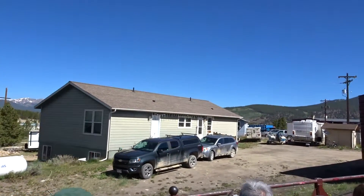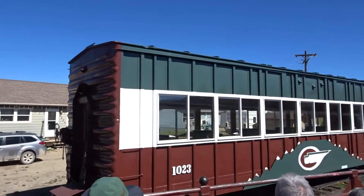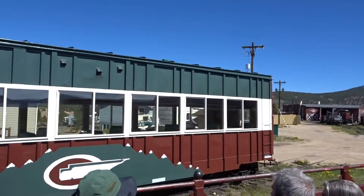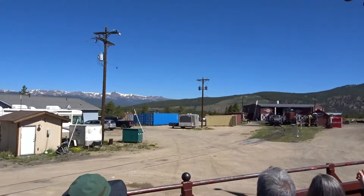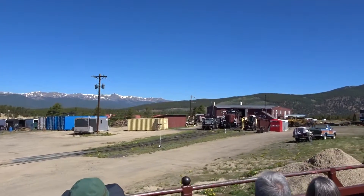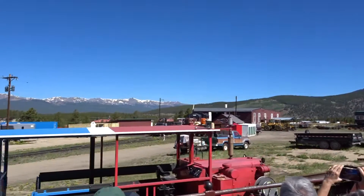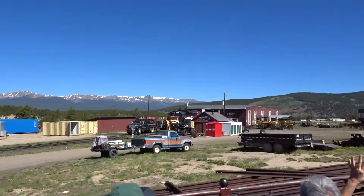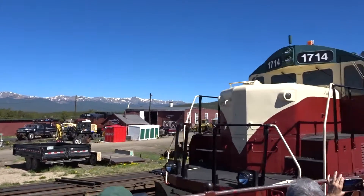The engine that you see sitting out there in front of the roundhouse today is known as engine 1889. Engine 1889 is actually new to us here on the Leadville Colorado and Southern Railroad. She came to us just last year in September of 2021. Being that we are a landlocked railroad, it was quite the interesting process seeing that engine make its way to Leadville, as it was hauled to Leadville on an extremely large truck.